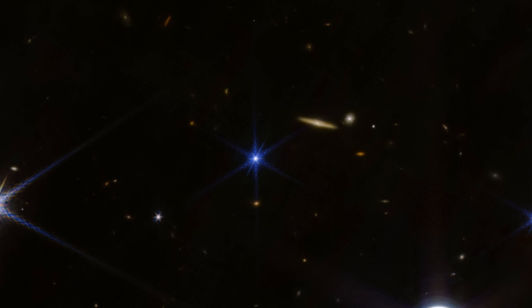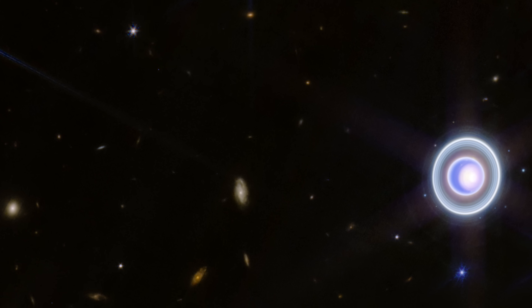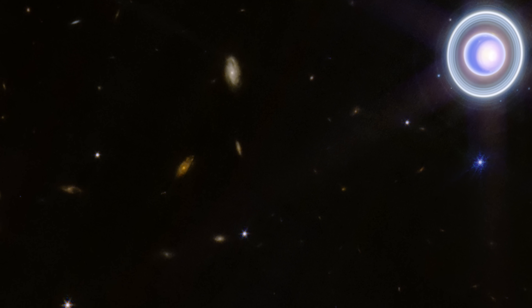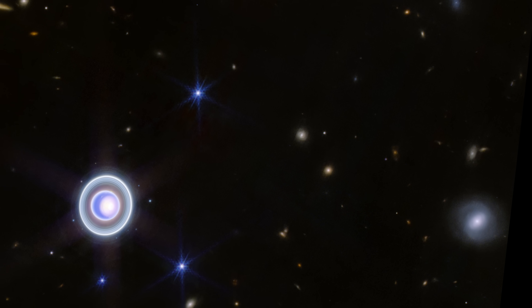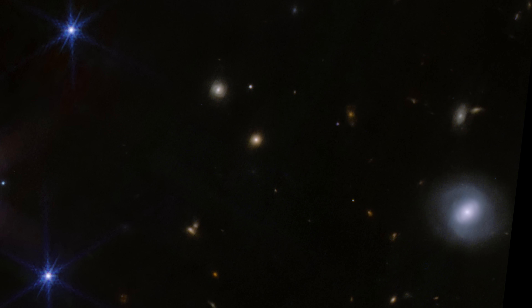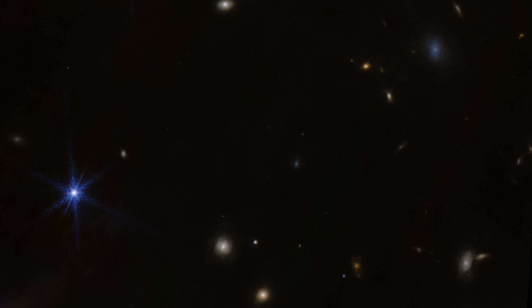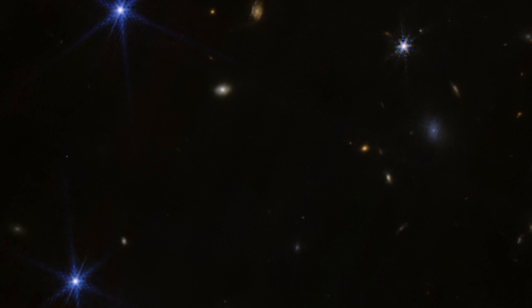JWST's incredible sensitivity also refuses to leave the background blank, but captures so much infrared light that we can see many, many galaxies in the distant background. There are a couple of obvious and beautiful specimens, and many more smaller hidden gems. Please do let me know if you can find something in the background that you think is especially cool in the comments down below.